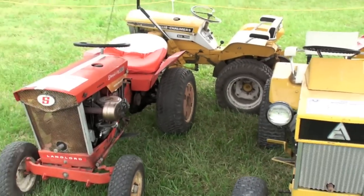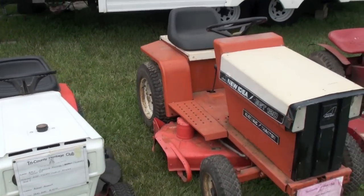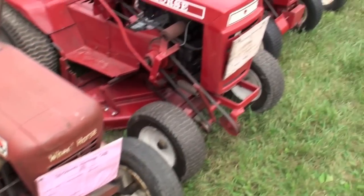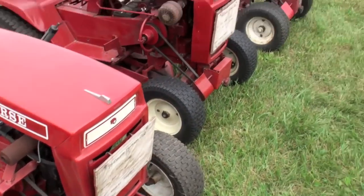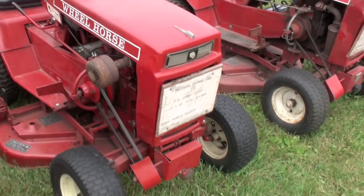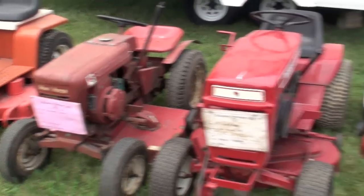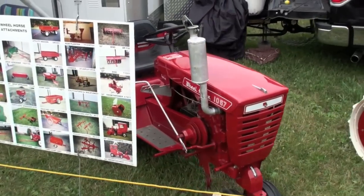The landlord. Right there — dirty Wheel Horse. That's a nice one. Another one. Sweet. C100. That is C120. There's a little 80. 1971, 1960, 1975, and 1976. More Wheel Horses.